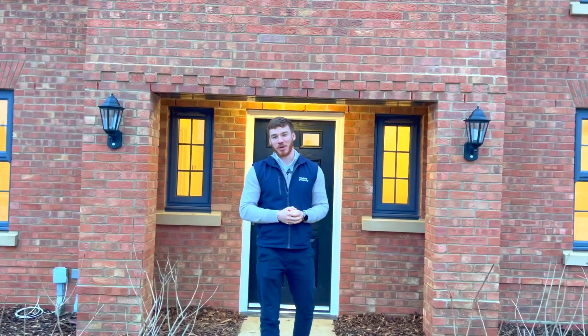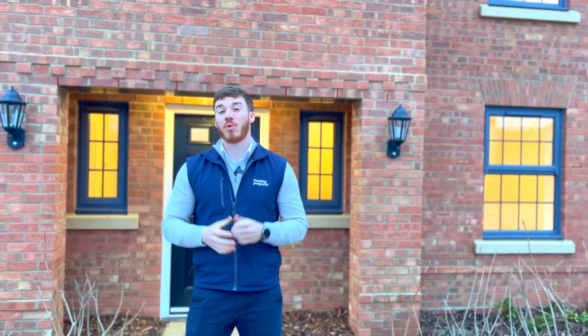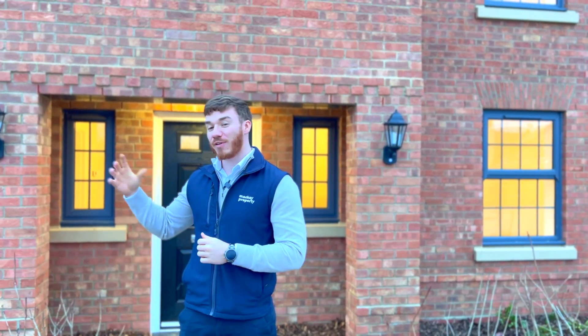Hello and welcome to Mackay Property. My name is Daniel and today we're here at Sawbridge Park. Sawbridge Park is a brand new build development by David Wilson where 40% is dedicated to open space. Today we're here to present The Windstone, an absolutely stunning four bedroom detached family home with three bathrooms and a very large driveway.